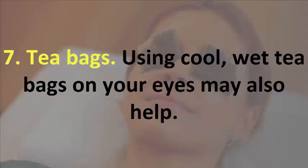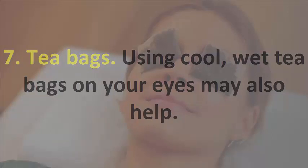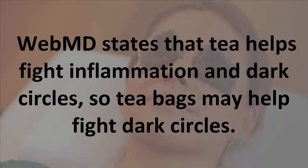7. Tea Bags. Using cool, wet tea bags on your eyes may also help. WebMD states that tea helps fight inflammation and dark circles, so tea bags may help fight dark circles.